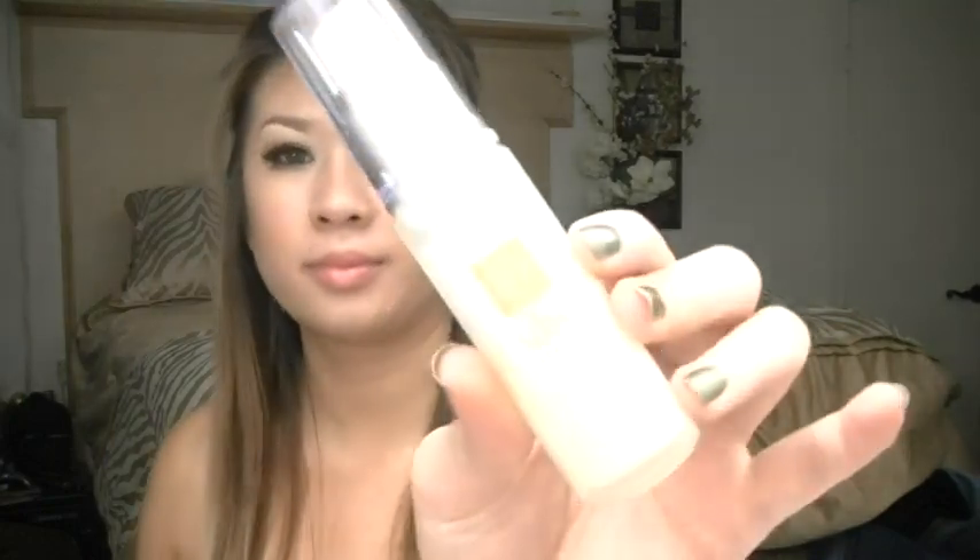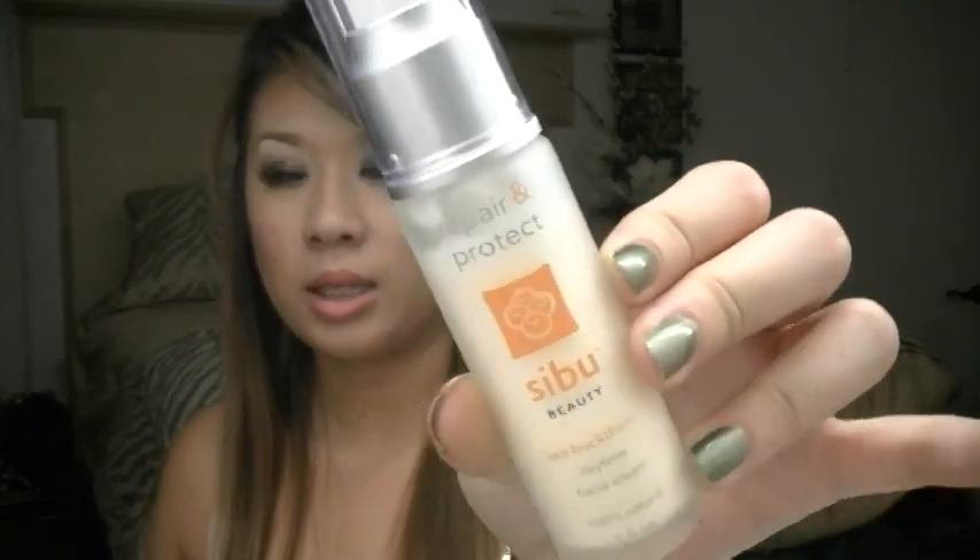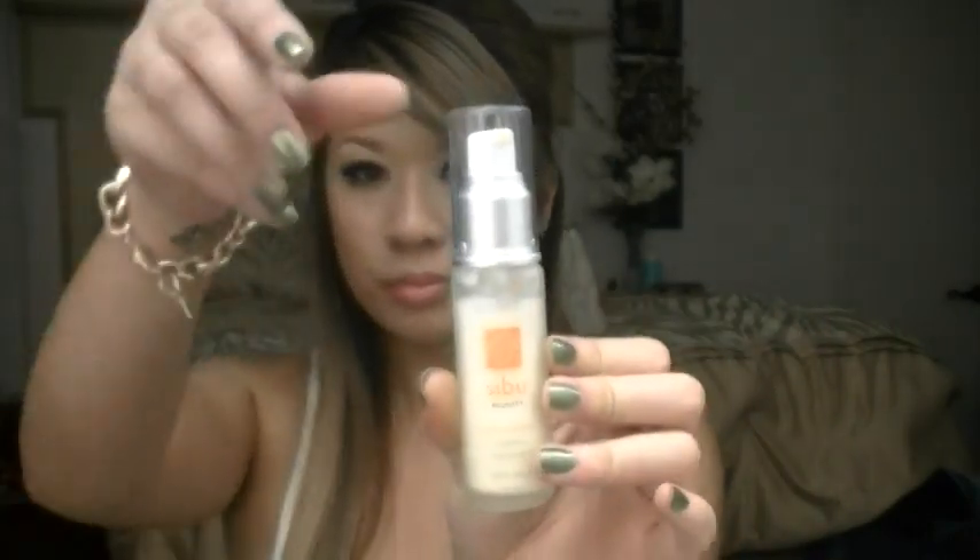I just pump one pump into my hand, lather it up, put it on my face, rinse it off, and I'm done. Then I just pat my face dry with a towel and let it air dry a little bit more for about five minutes. And then I'll just straight go in with my moisturizer. I'm already on my second bottle, and it comes with a pump and it's basically 100% natural with no parabens.